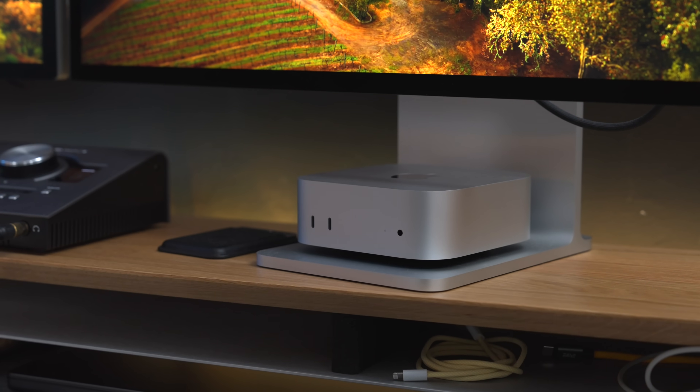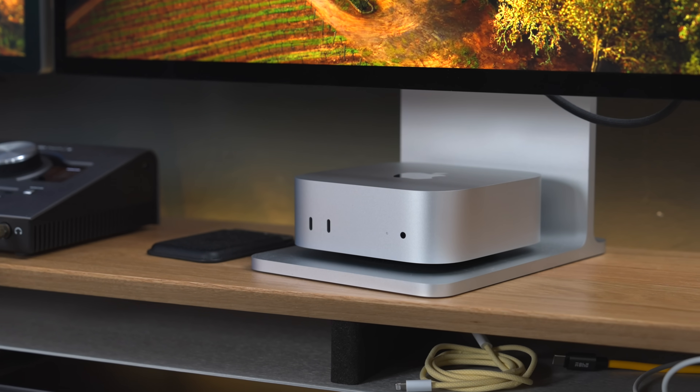Everything else about this thing is absolutely fantastic for the average user, and I think this might just be the best value-for-money Mac Apple has ever produced. I would even go so far as to say it's the best value computer on the market right now — full stop. Not just Mac, computer.